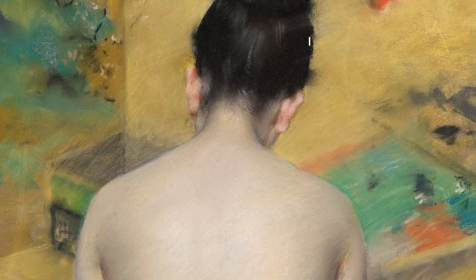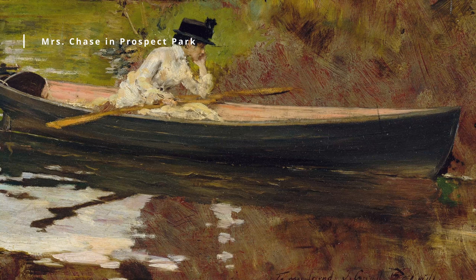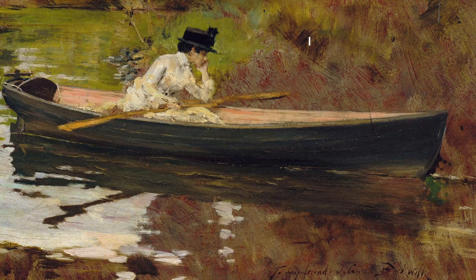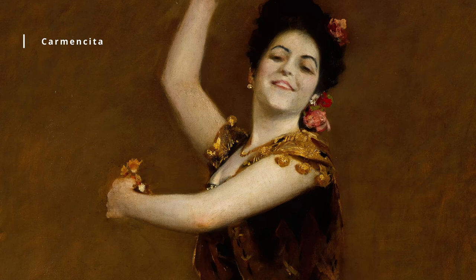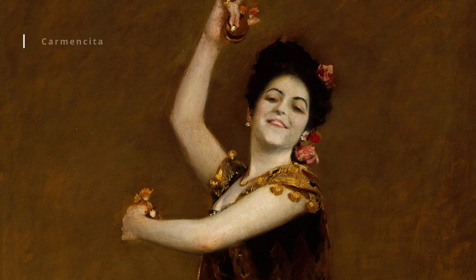Chase's paintings are characterized by their lively brushwork, bright colors, and attention to detail. He was particularly skilled at capturing the effects of light and shadow, and many of his works have a warm, inviting quality. In addition to his portraits, he also painted still lifes, landscapes, and genre scenes, often incorporating elements of his own life into his work, such as his studios and the parks and beaches he frequented.